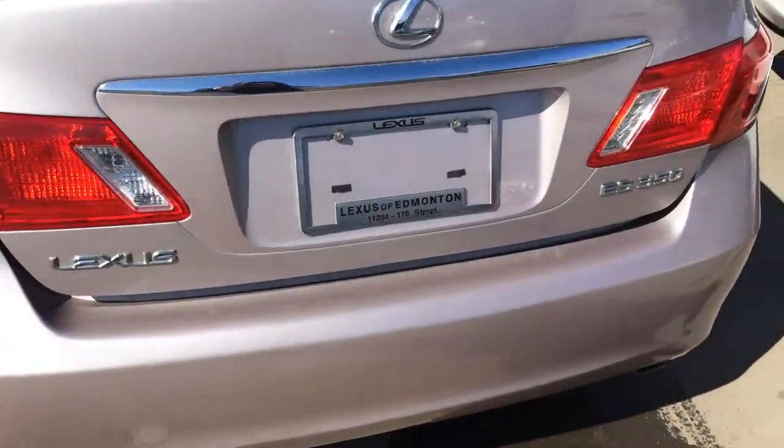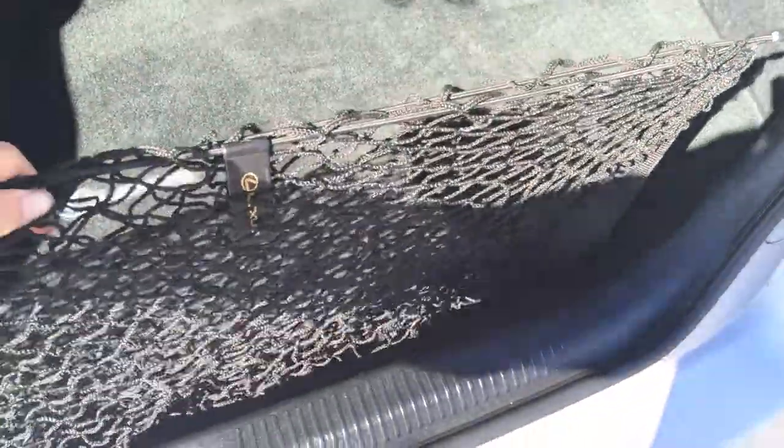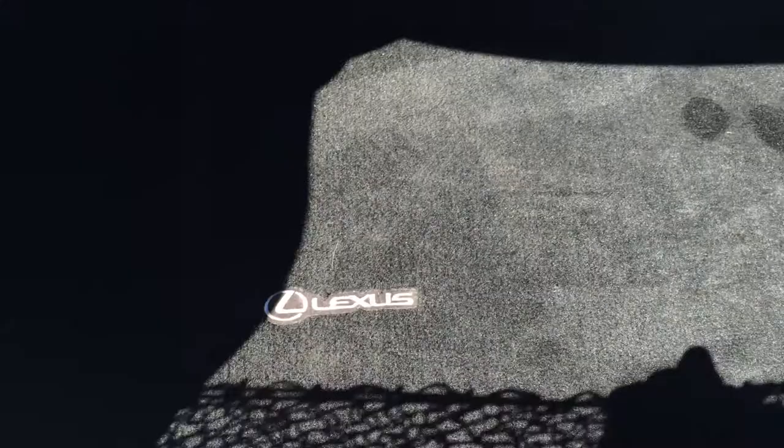Around to the back, you have a remote trunk release and a button right here that will pop open the trunk for you. You have a removable cargo net, full-length Lexus carpet for the trunk area, and an extension into the back seat. Underneath the floor you have a full-size spare tire, jack, and tools. Overhead there's an emergency release and a handle.